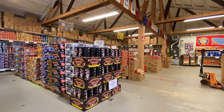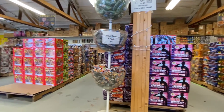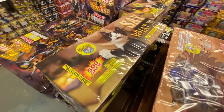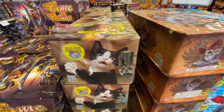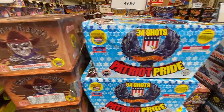If aerial repeaters are your thing, there's plenty of new 500 gram cakes in stock this year. Say What this year was definitely one of the most popular 500 gram cakes — it has a lot of different effects in it. So if you want a 500 gram cake that's long lasting and has a lot of effects, Say What has definitely been the go-to this season.